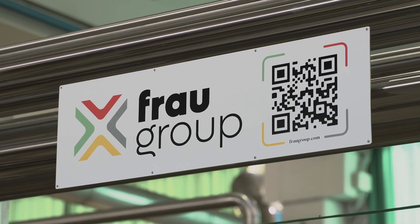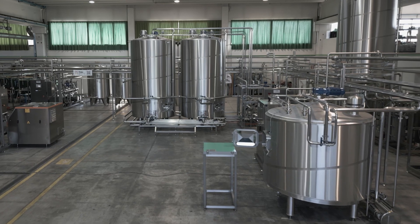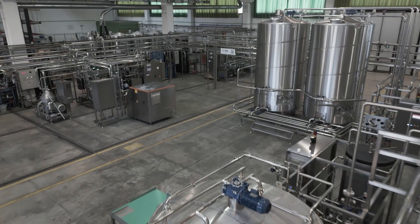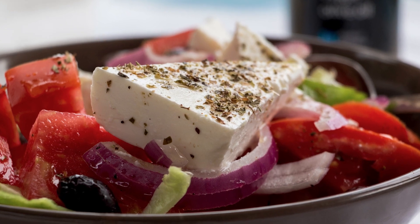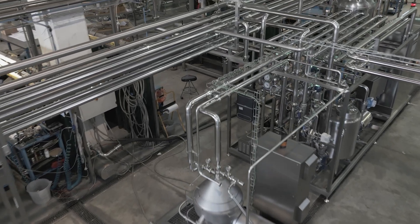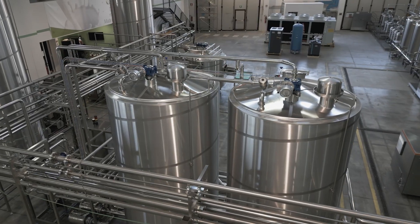Good morning, my name is Federico Anselmi and welcome back to Frau Facility. What we are going to briefly describe today is a complete plant for the production of feta cheese. This plant is a peculiar solution because it works in complete automatic mode and it's connected with two possible final packaging solutions.